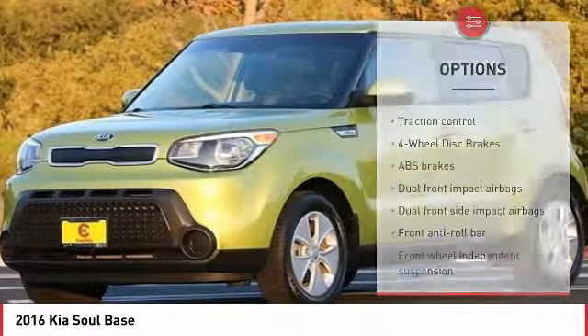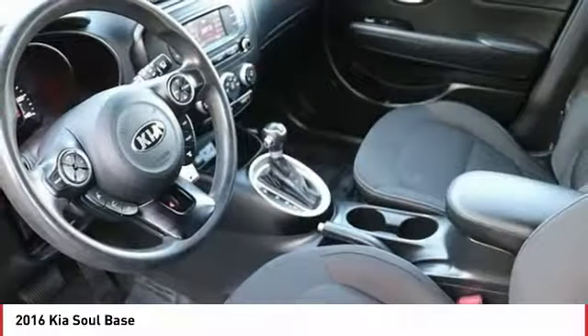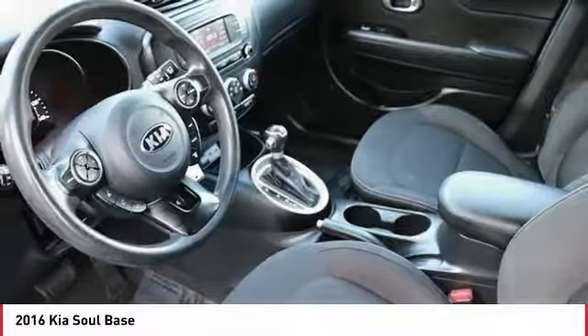Power windows, rear window defroster, electronic stability control, trip computer. This beauty will make even your house keys jealous. Drive it today.